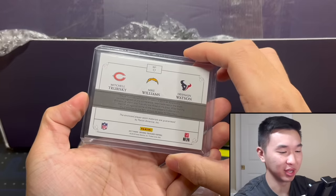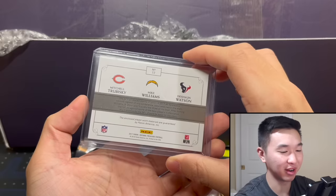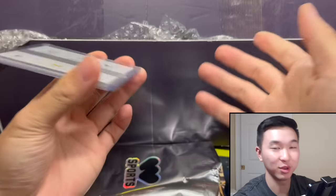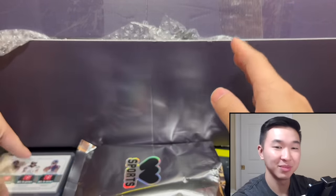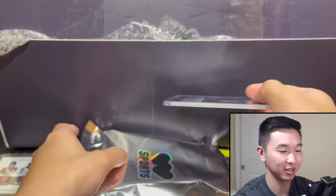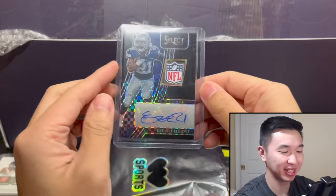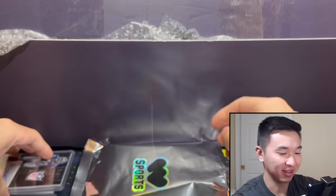That class was awesome — McCaffrey, Mahomes in that class. I had a lot of fun collecting it. I remember pulling a Watson autograph, and Trubisky going to Miles Garrett — he was in the photo shoot. That's a huge card. They're all one-of-ones, so wow, that's a really cool one. Next one — a 1/1 Zeke, I love Zeke, cool card from 2021 Select.